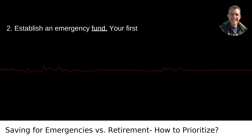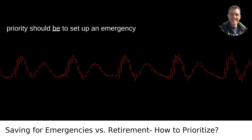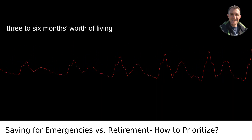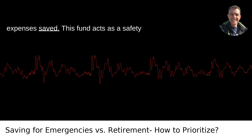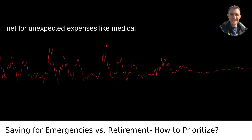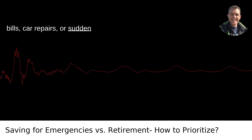Second, establish an emergency fund. Your first priority should be to set up an emergency fund if you don't already have one. Financial experts often recommend having three to six months' worth of living expenses saved. This fund acts as a safety net for unexpected expenses like medical bills, car repairs, or sudden unemployment.